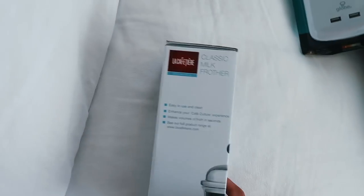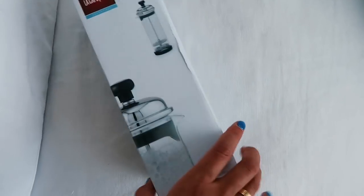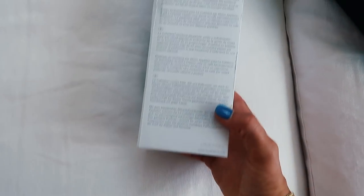Last but not least, I got a milk frother for my dorm room so I can make my matcha in the morning or coffee and not have to switch up my morning routine. It's super easy because it doesn't need to be plugged in or anything, and it's small and super convenient — great for a dorm room.